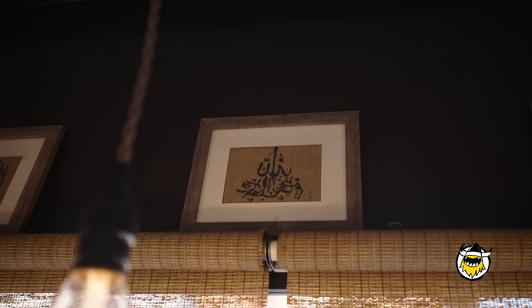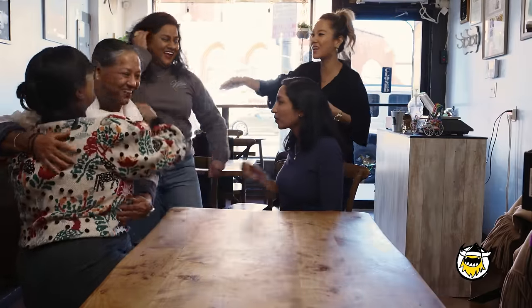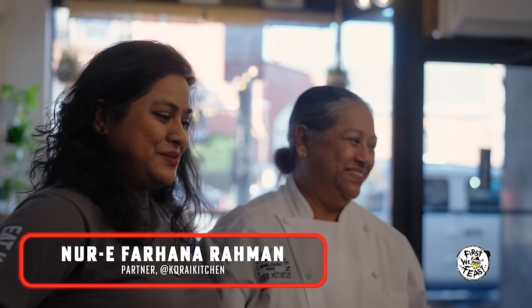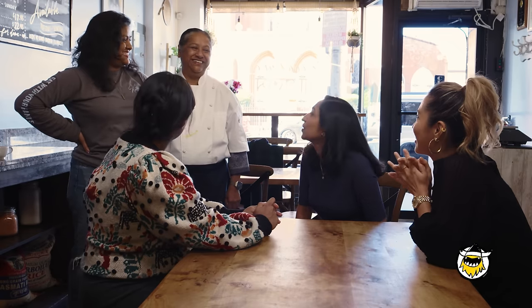Welcome! Hi, hi! Thank you so much for having us. We are so excited to feed you — we hope you're hungry. So what do we have on the menu today? Traditionally, Bangladeshi food, we like to eat in courses. We've got some spicy dishes too. I'm curious — how does it differ from other South Asian cuisines? That's really difficult to answer because the food of Bangladesh is hyper-regional.